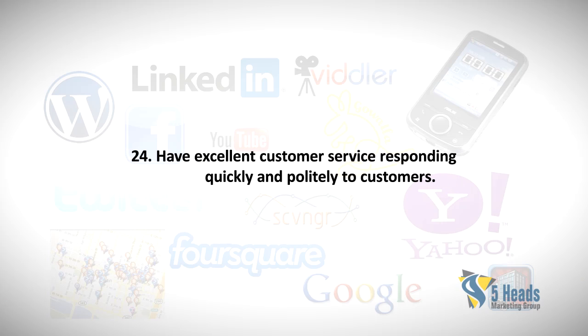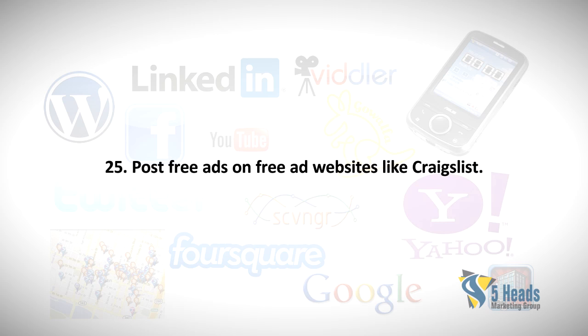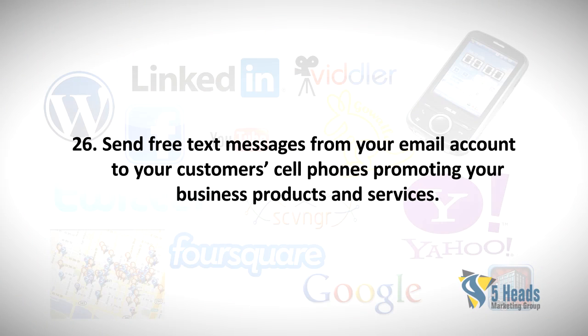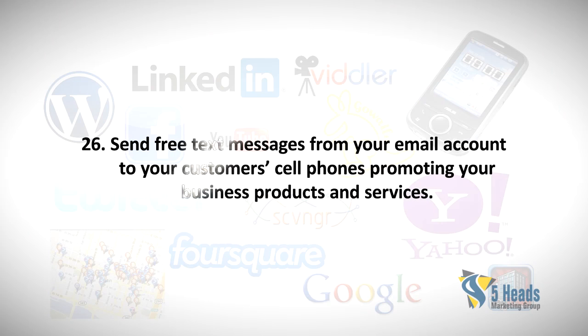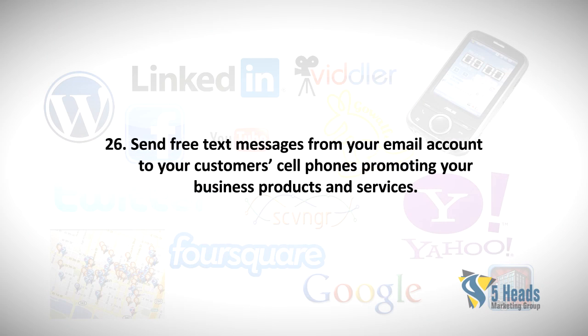Twenty-five: Post free ads on free ad websites like Craigslist. Twenty-six: Send free text messages from your email account to your customers' cell phones promoting your business products and services.